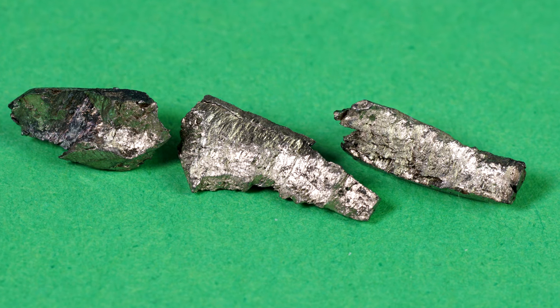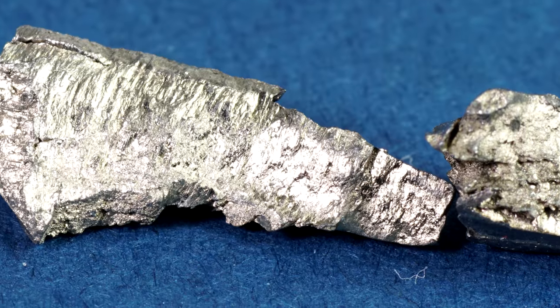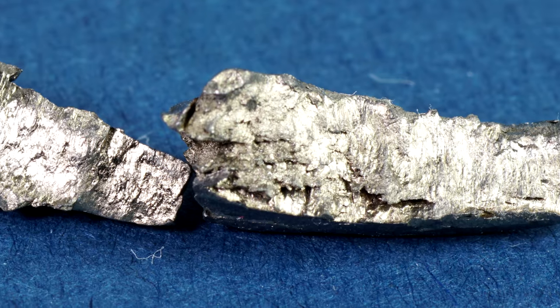After removing it from the ampoule, praseodymium looks like a shiny metal with a yellow-green tint due to a layer of oxide covering the metal.